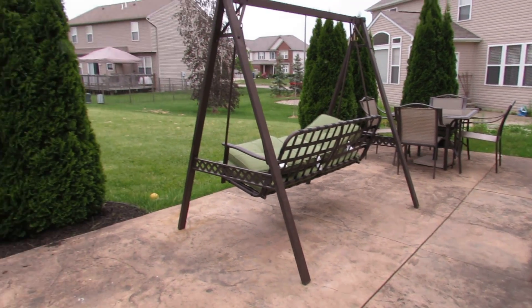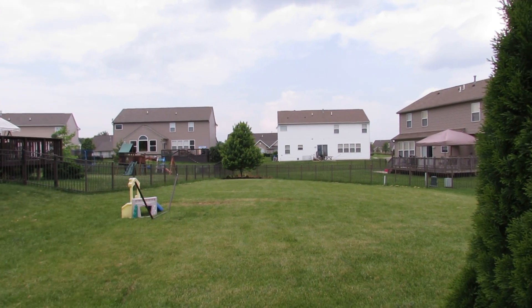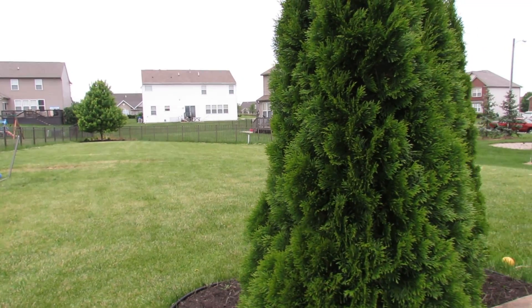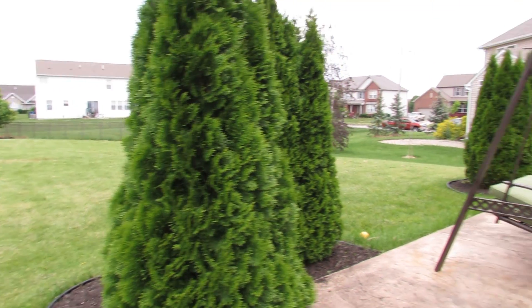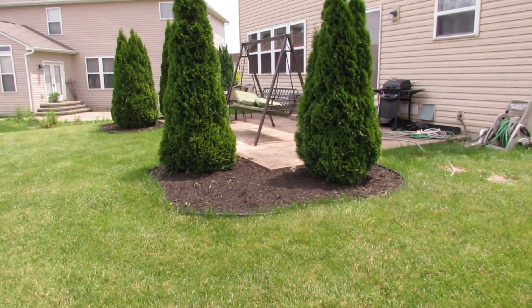We have some nice trees for privacy here, and then the backyard is really, really deep. It pies all the way back there, so how this lot is located — just a huge amount of space with the yard. Great place to entertain and hang out with the kids.